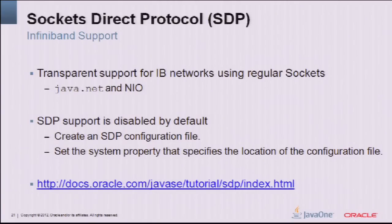Socket Direct Protocol and InfiniBand support: we now have transparent IP network support using regular sockets in Java 7. It is not on by default — you need to create an SDP configuration file and set the system property specifying the location of that file. You can search for SDP on Oracle docs to find the instructions.